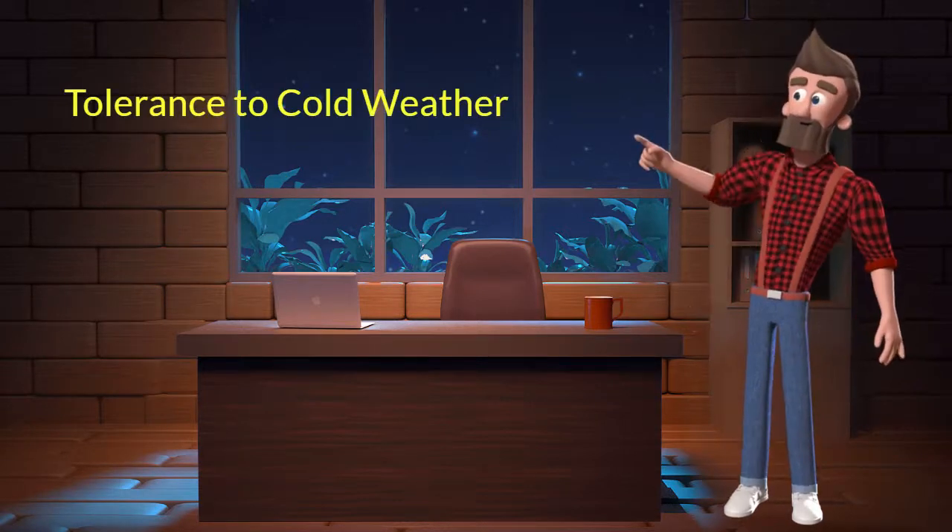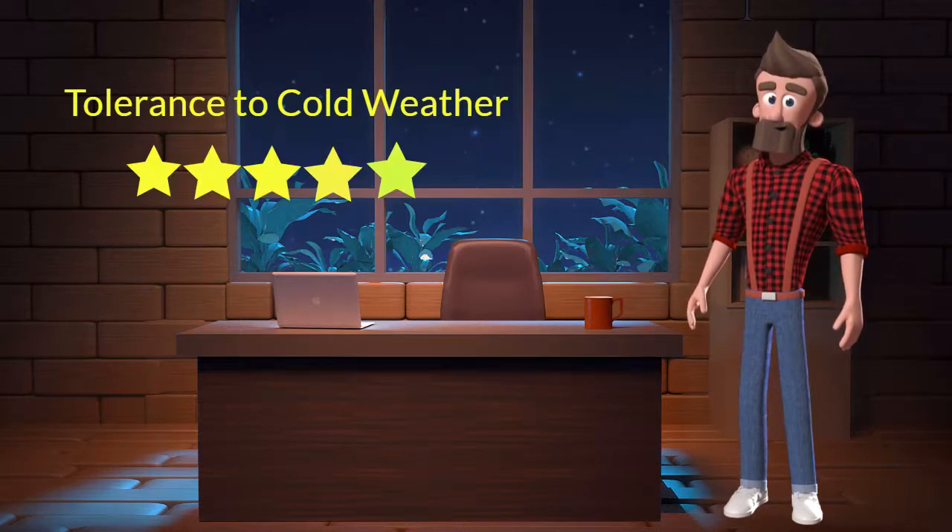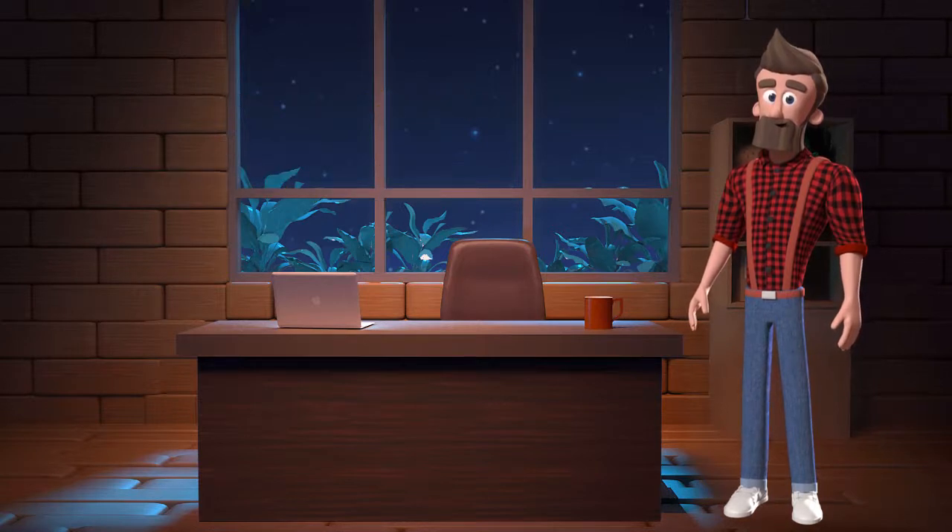Tolerance to cold weather: this dog breed has a good tolerance to cold weather. I will rate it 5 out of 5 for its tolerance to cold weather. If you stay at a place which has predominant cold weather, then you can adopt this breed.